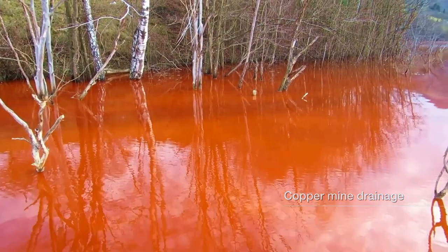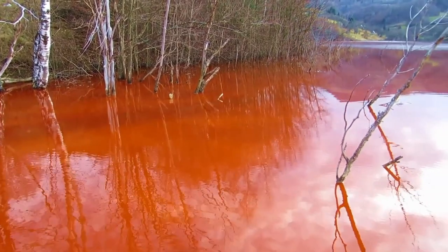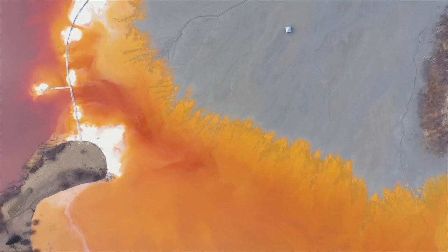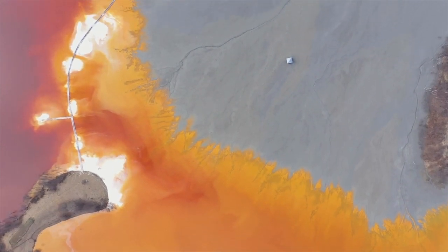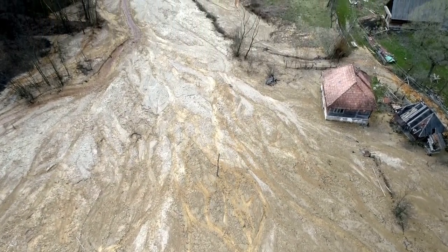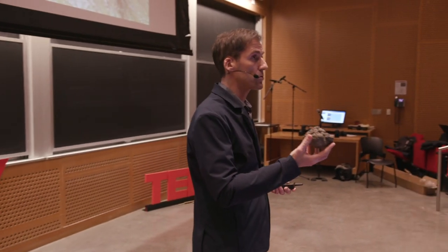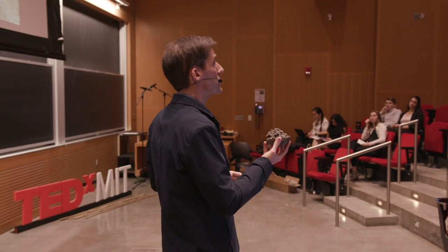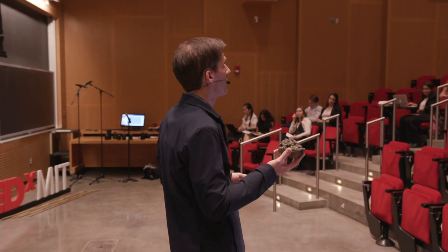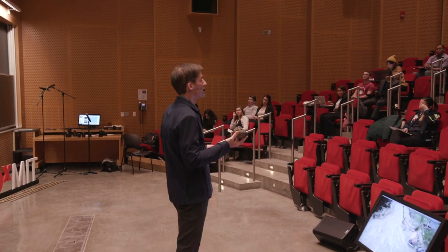All the mining we currently do is essentially done on land, so should we move some of it to the ocean and take some of the burden off land? Another argument for deep-sea mining is that this nodule contains four minerals in one — you're essentially doing a mining operation that's four in one, whereas a typical land-based mine would have a primary product and maybe a secondary product.